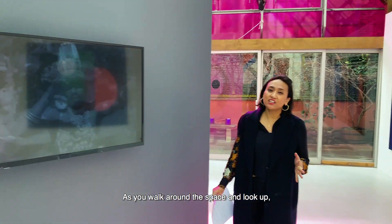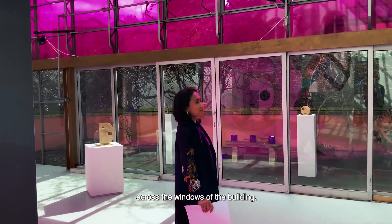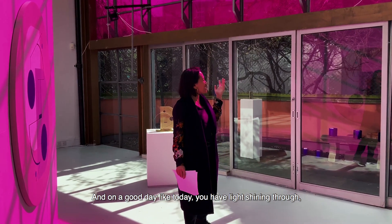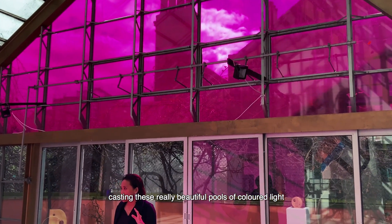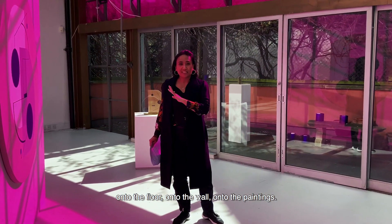As you walk around the space and look up, I've created a pink vinyl installation across the windows of the building. What I wanted to create was almost like a coloured sundial using the architecture of the building. On a good day like today, you have light shining through, casting really beautiful pools of coloured light onto the floor, onto the wall, onto the paintings.